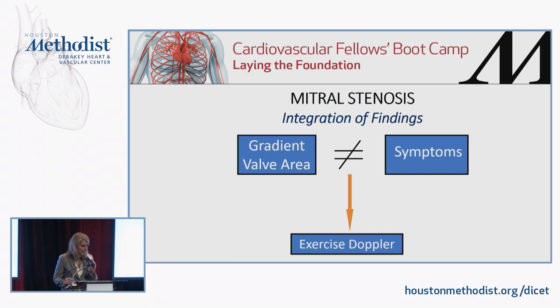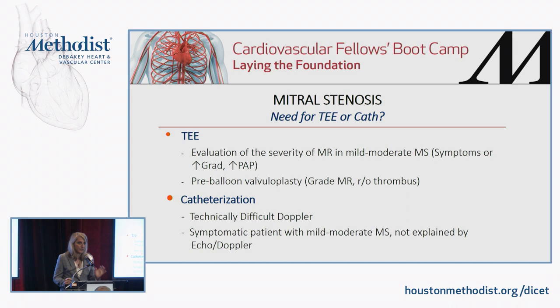The role for TEE in mitral stenosis is limited. It is useful when there is concern about an eccentric mitral regurgitant jet hidden by calcium, to evaluate the severity of that regurgitation. TEE is required prior to valvuloplasty to grade mitral regurgitation — the procedure can only be performed if MR is mild or less per guidelines — and to rule out thrombus in the left atrial appendage, since most of these patients are in atrial fibrillation. There is essentially no role for cardiac catheterization unless echo images are inadequate, as the mitral valve is the most visualized valve in echocardiography.